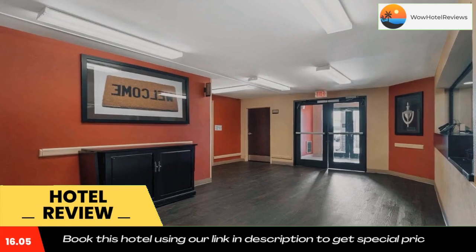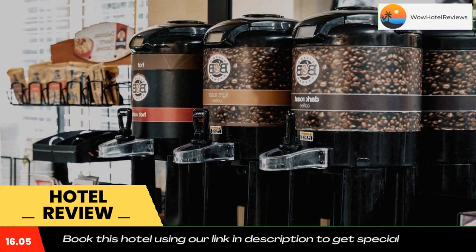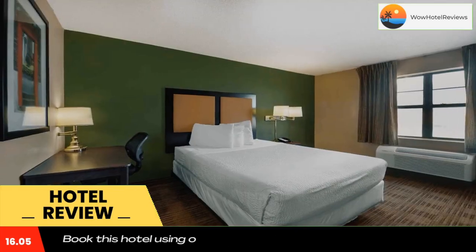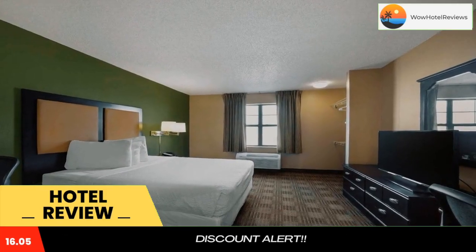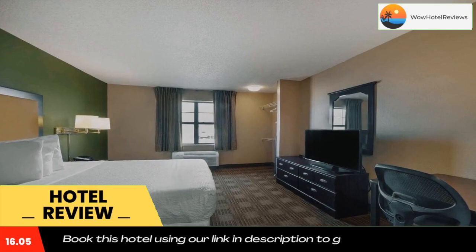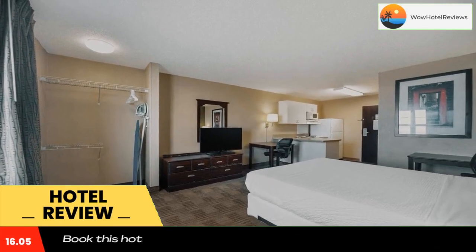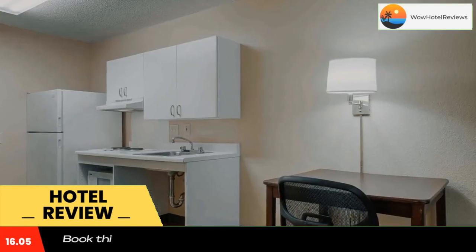The hotel offers free Wi-Fi and a 24-hour front desk. Every kitchen at Extended Stay America Oklahoma City is equipped with a stovetop, microwave, and a fridge. The hotel also provides guests with laundry and ironing facilities, and upgraded bedding with extra pillows.